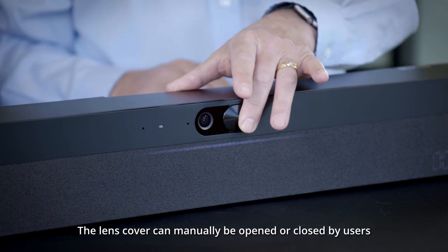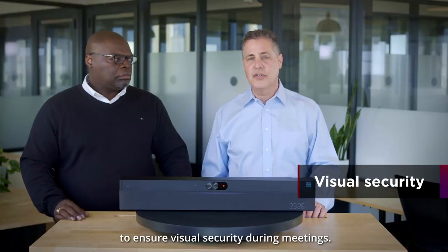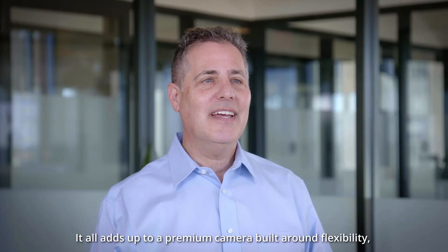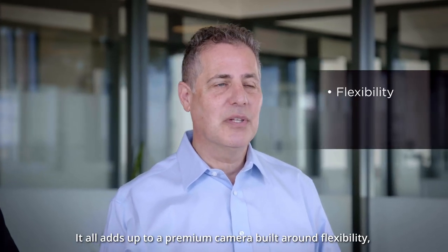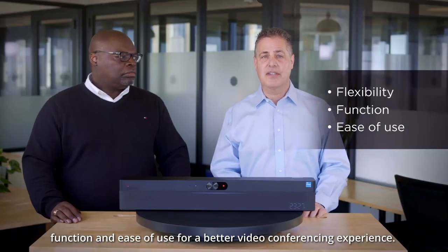The lens cover can be manually opened or closed by users to ensure visual security during meetings. It all adds up to a premium camera built around flexibility, function, and ease of use for a better video conferencing experience.